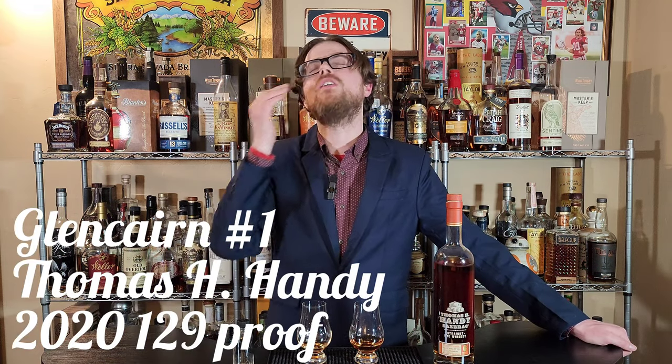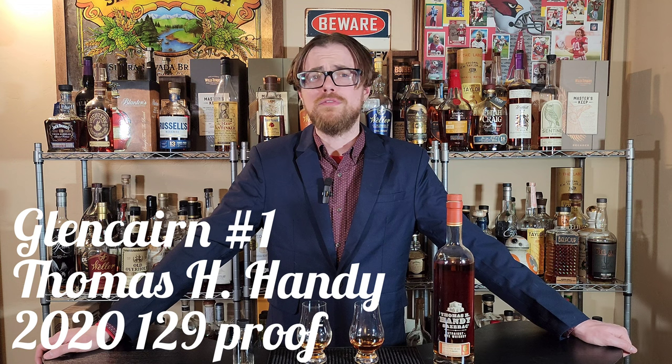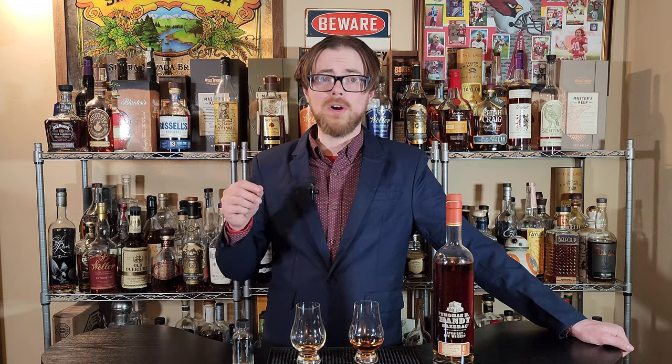Oh my gosh. Cherries, strawberries, just all the red fruits. Brown sugar, bourbon vanilla. Really nice, really long finish. I love it. Love that pour.